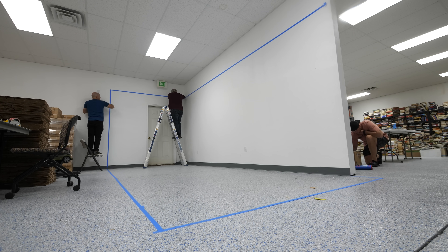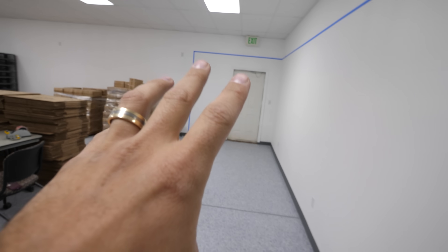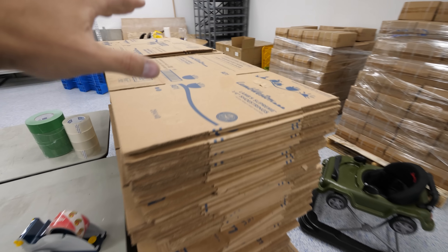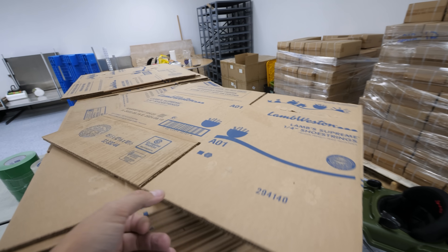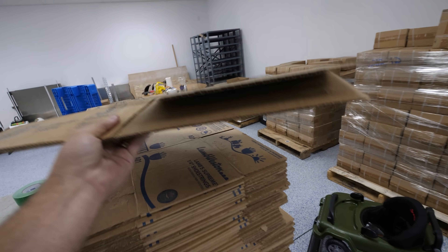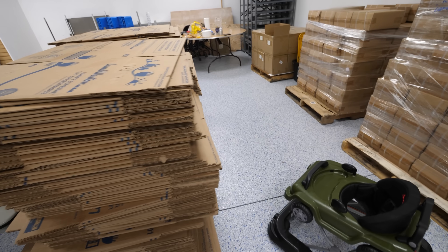We have to get all of these books into the footprint of the shipping container using about 900 boxes. It turns out the perfect size boxes are actually used French fry boxes from a local restaurant that we got donated for free. Because free boxes are the best boxes.